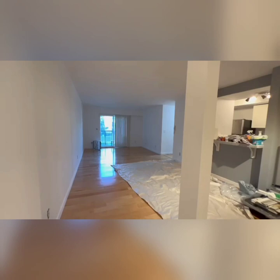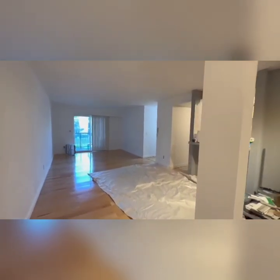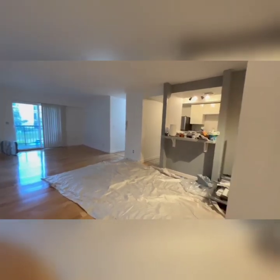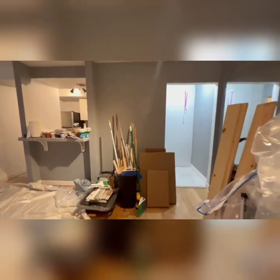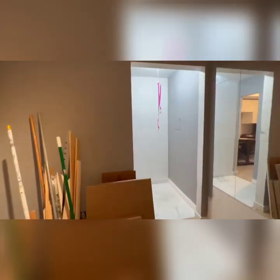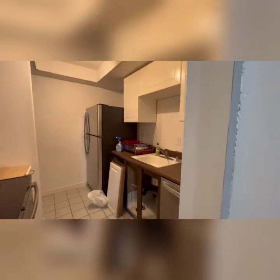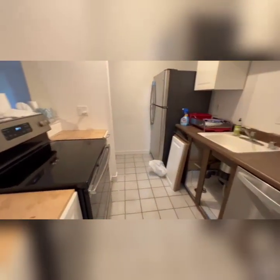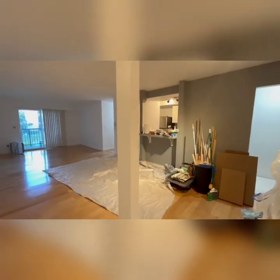Going into the unit — it's mid-remodel. They redid all the floors, totally new paint, all new trim will be going in. Some of the plastic is still up from the painting. The kitchen has all new appliances; the counters haven't been done yet, and we can negotiate for what kind of counters, finishes, handle poles, and all that stuff if you're interested.